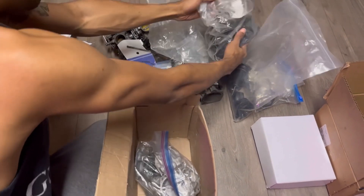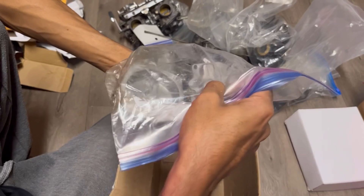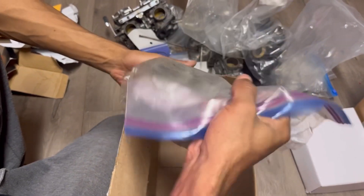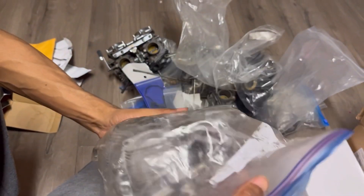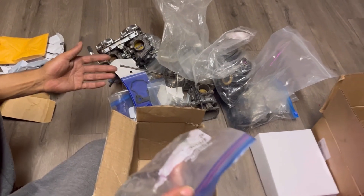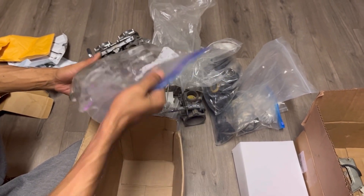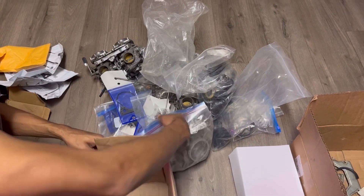What else do we have here? More carburetor parts — obviously float bowls and caps. Man, I pretty much have enough parts to fully assemble my own spare carburetors. Right? Wow, that is insane.